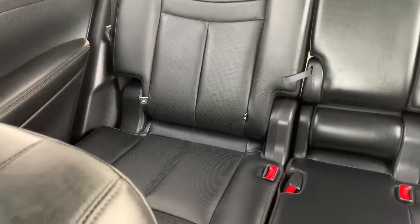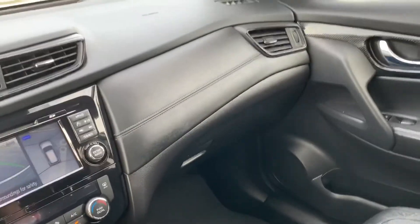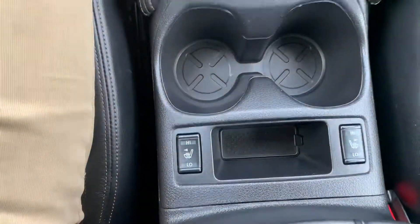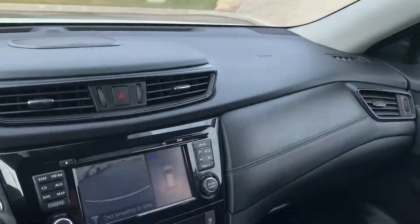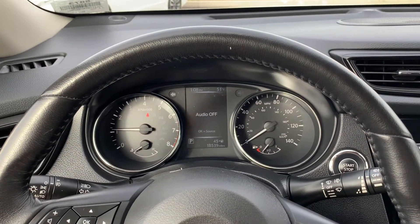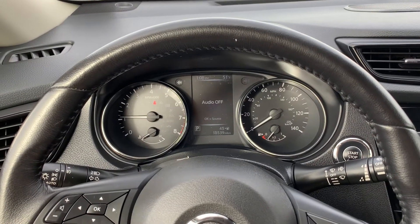In my back seat, I do have car seat anchors and there is enough room for five full grown adults — I know because I've put five full grown adults in here. You do have dual temperature control and again, heated seats and leather. I'm going to send this off to you and I will look forward to hearing back from you at your convenience. My name is Jeremiah and this is my cell phone number — you can call me or text me whenever you'd like. Bye now.